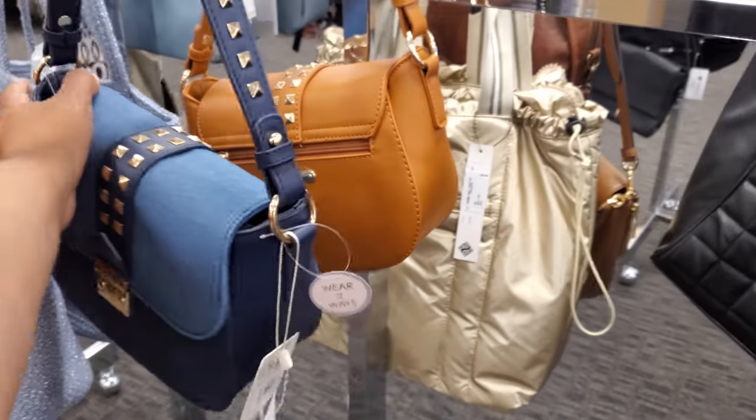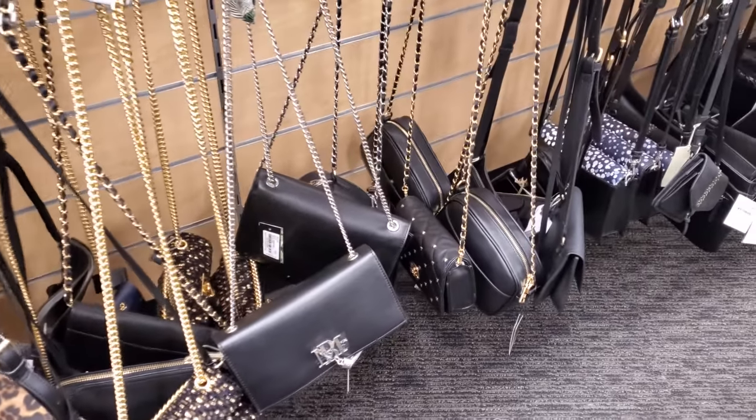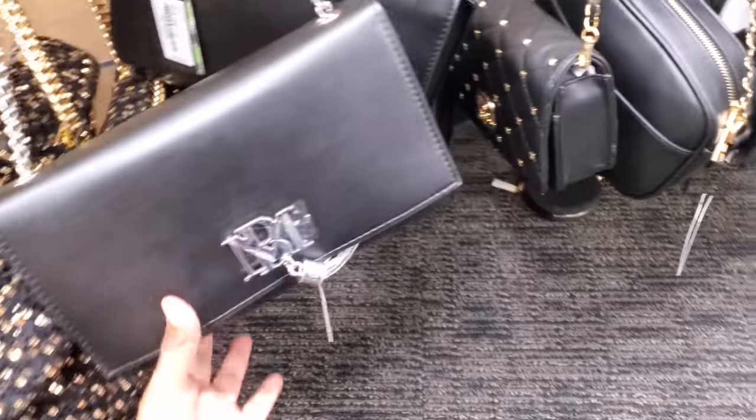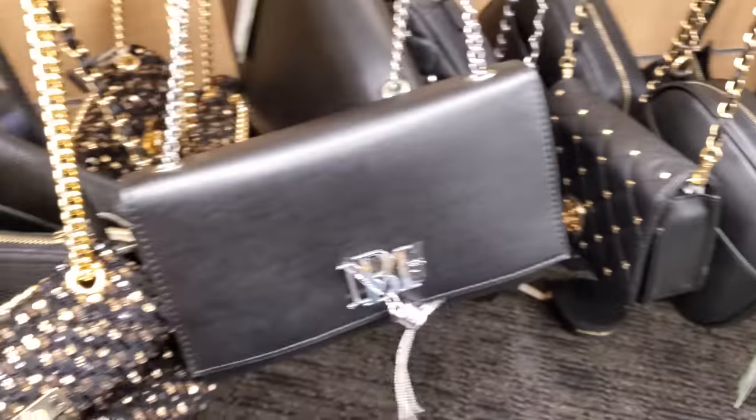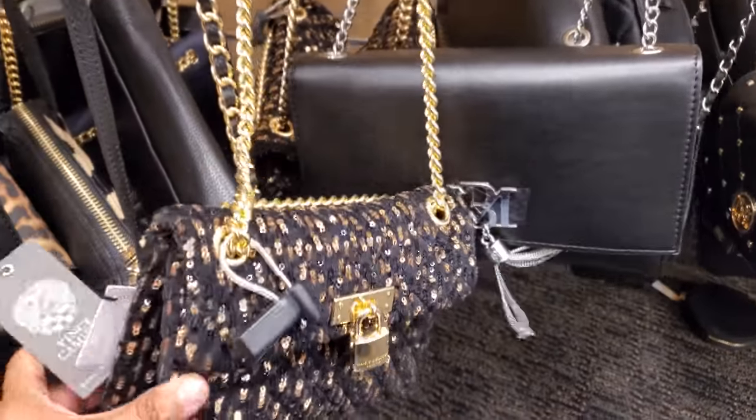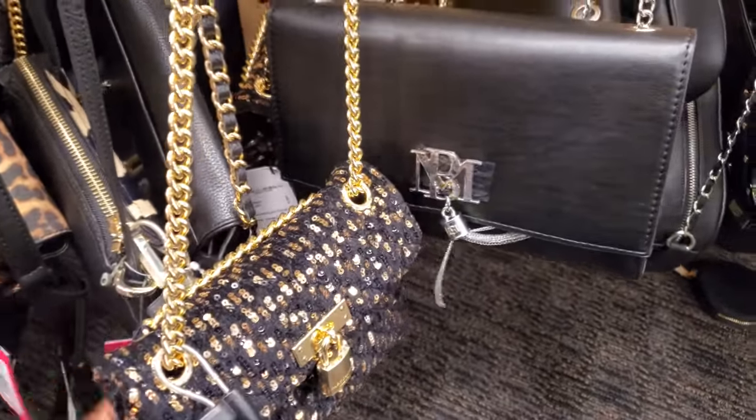Here's a denim one. I was hoping to find more designer brands, but not here. This brand we could find in TJ Maxx and Marshalls. What is this one? Kurt Geiger — $65.